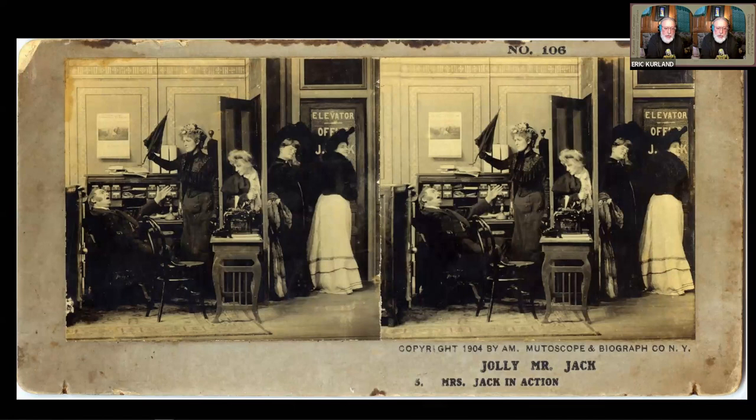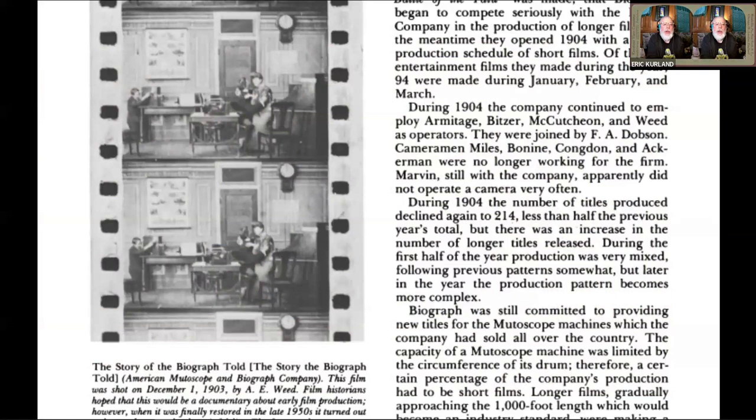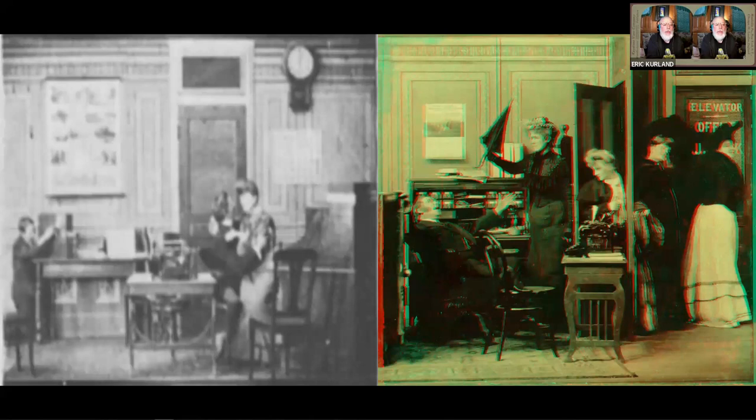So I did some research looking up American Mutoscope and Biograph to see if I could determine where and who was producing their stereo views. I actually found an article about a film in 1904. In looking at this article, I thought I recognized the set — it looked very much like the same set that was in the Jolly Mr. Jack card. So that got me thinking: was it possible that they were actually shooting their stereo views concurrently with the films they were making in 1904?